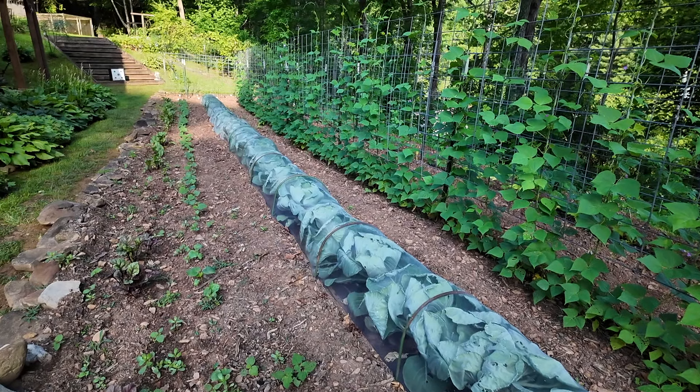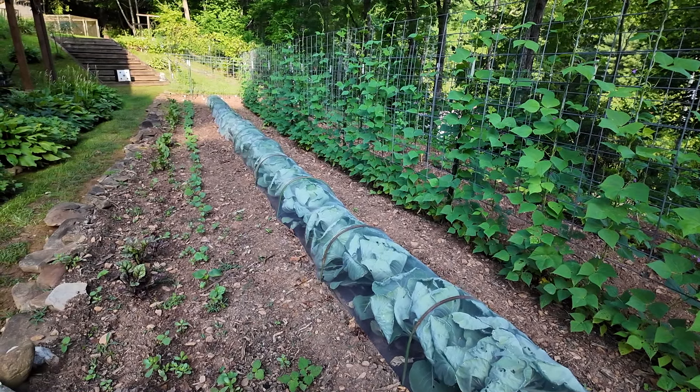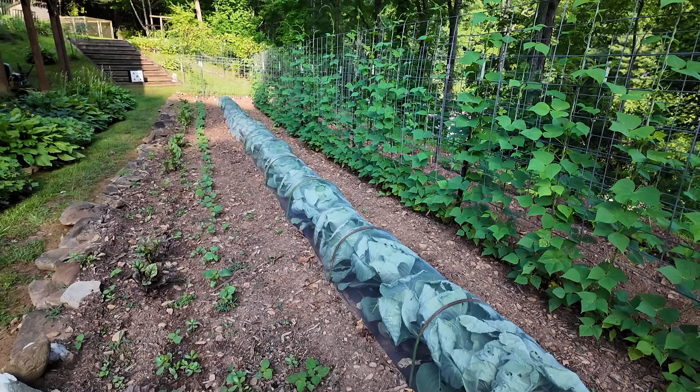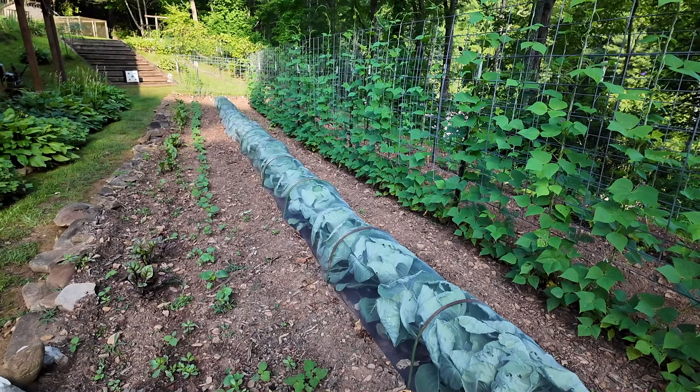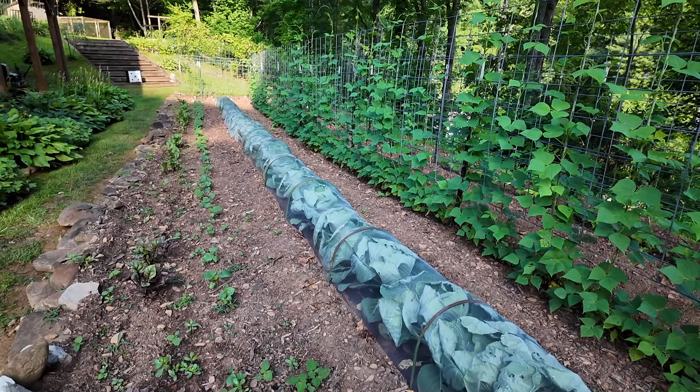This part of the garden is looking really great. We have that long row of cabbage, then the next row is actually okra, and then the next row is our beets. Our beets look great this year, and I think it's because I planted them when the dogwoods were blooming. Thank you so much to the person that told me that — from now on, that's when I'm going to plant them.